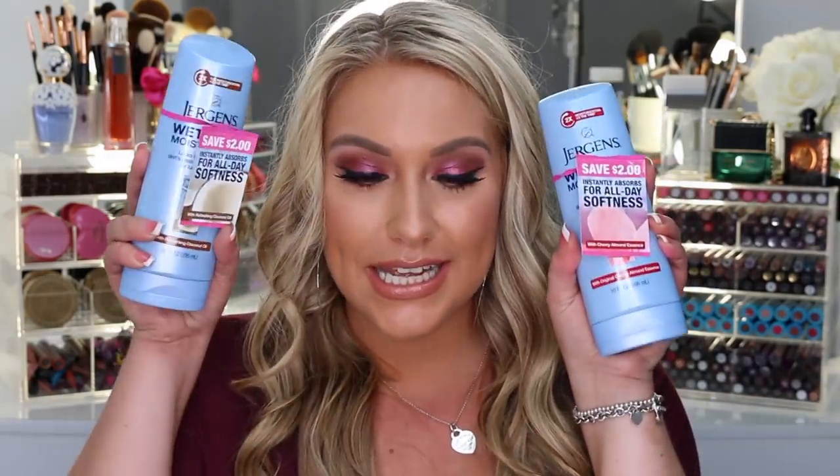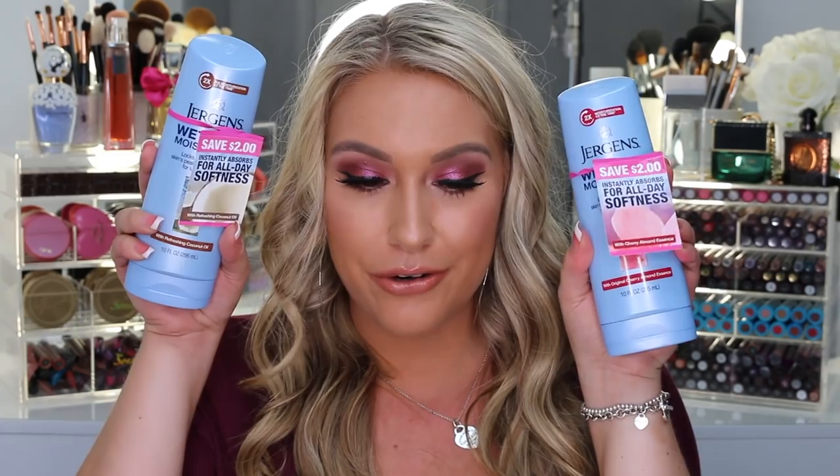The next package came from Jergens. They sent over two moisturizers - the Original Cherry Almond Essence and a coconut oil one. I'm actually excited to try these because the scents sound really good. I remember growing up, me and my mom used to use Jergens - they had one with a glitter in it in the summertime that we loved. Thank you so much to Jergens!